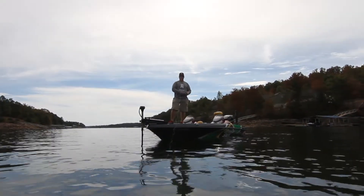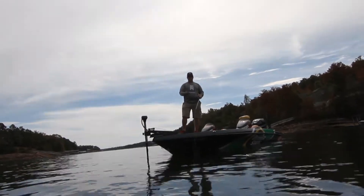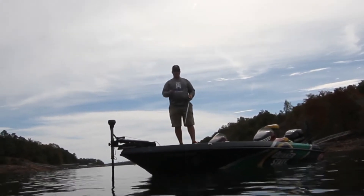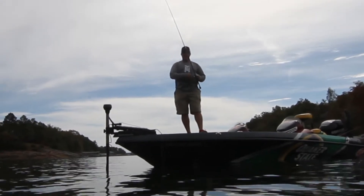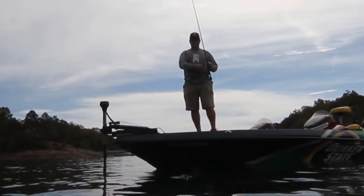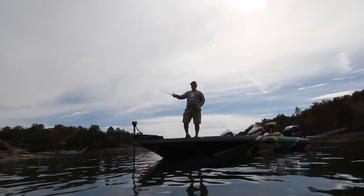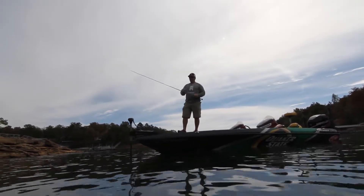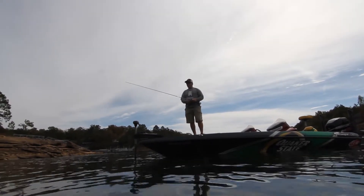Out here on the lake flipping boat docks with a Canterbury flipping jig. I've got a Net Bait Pocket Slim — a new four-inch trailer we just came out with this year. I've been in love with the action from Net Bait since they started making chunks back a long time ago, but this is a new one we just released.